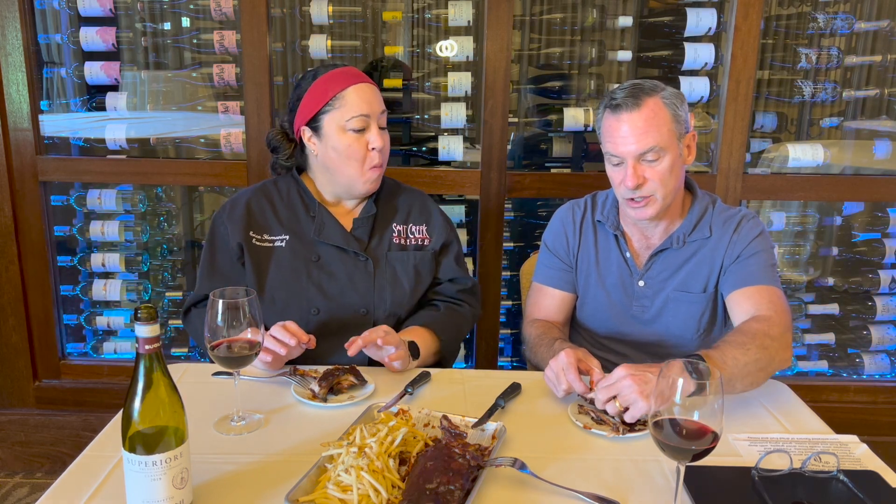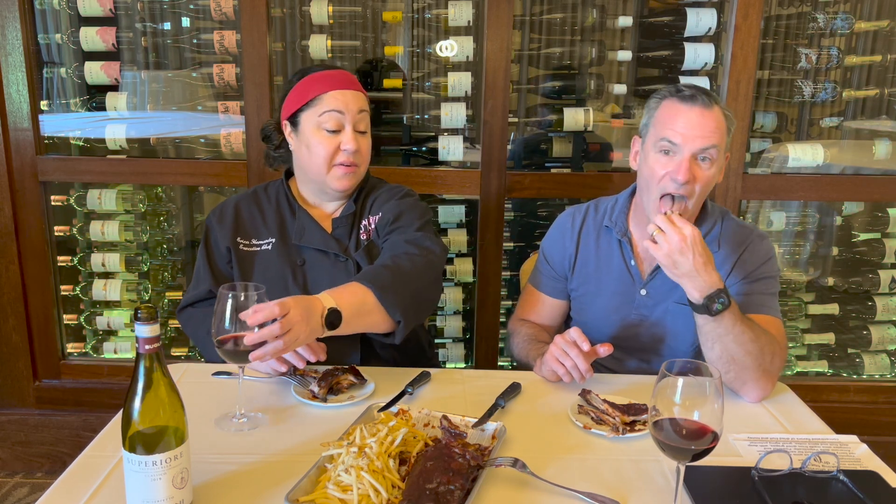A full rack is typically 12 to 13 bones — usually 13, but some bones on the ends may fall off during the cooking process, so we say 12 to 13. A half rack is six to seven bones. For barbecue, the Valpolicella is the perfect pairing — it really is perfect for it. This is delicious.